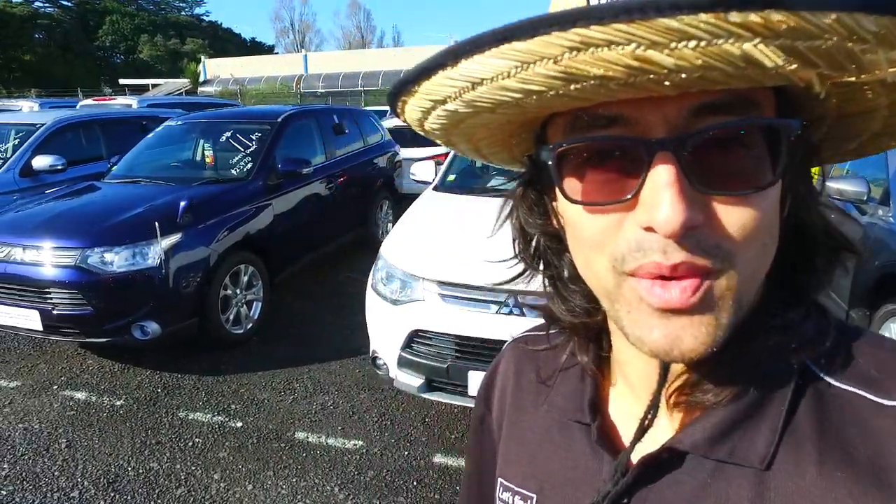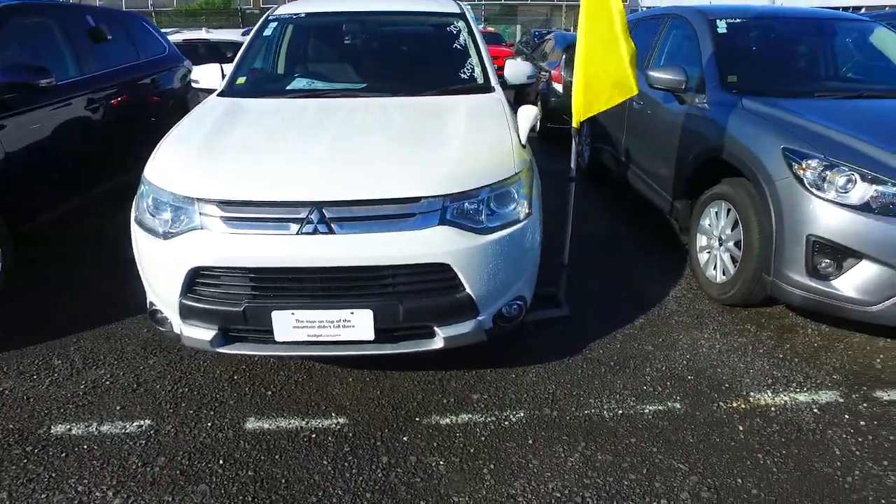Hey there Neil, Tommy here from Budget and Kilbane Cars in Manica. Thank you very much for your email inquiry in regards to our Mitsubishi Outlander we have here.